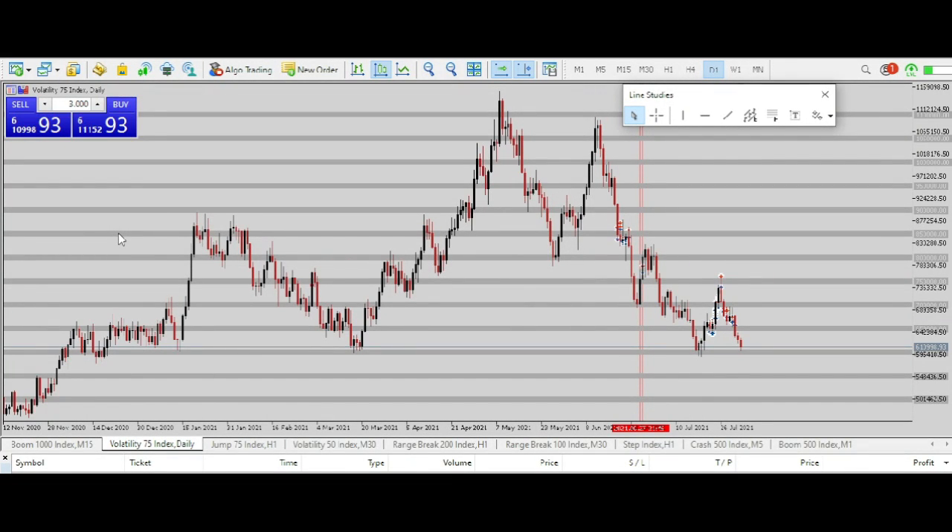Here's a trade idea on Volatility 75. If you're trading VIX 75, here's a trade idea. Please do not get into the markets because you've watched this video — wait for clear signals that it is what it is, according to how I am seeing it or how you are actually seeing the trade.